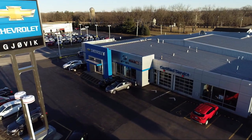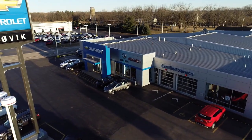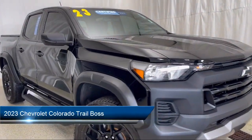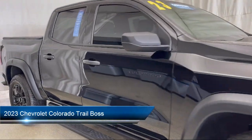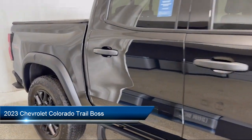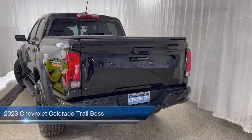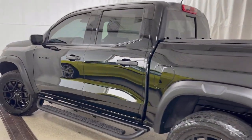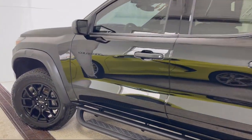Welcome to Jovic Chevrolet Buick GMC. Let's take a look at another one of our great vehicles from our inventory. It comes equipped with navigation, lane keep assist with lane departure warning, advanced trailering package, heavy-duty trailering package, following distance indicator, and a six-way manual driver seat adjuster.